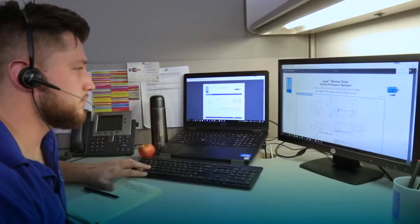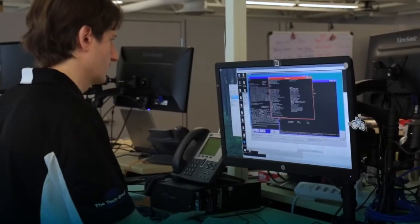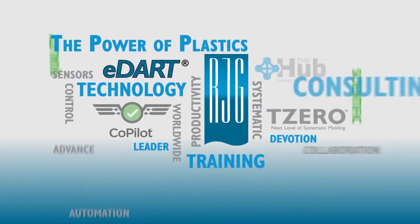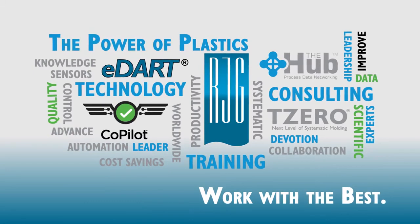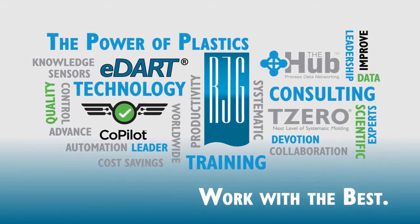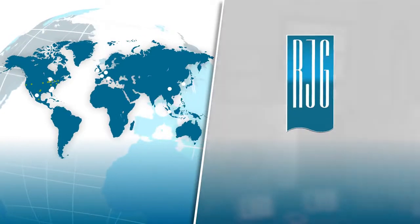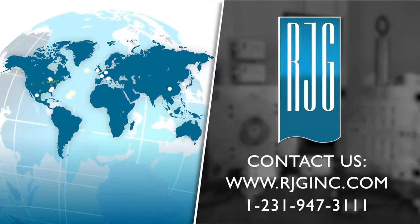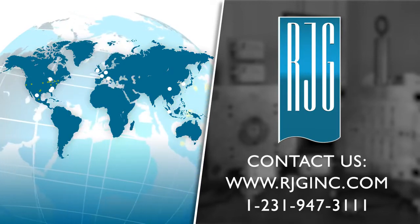The world's top industry experts assure you of the highest quality plastic parts in less time with less waste. Would you like to reduce costs, increase part quality, and create a better plastic injection mold? RJG takes the guesswork out of plastic injection molding. Give RJG a call today.